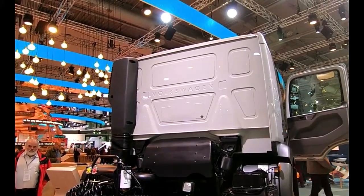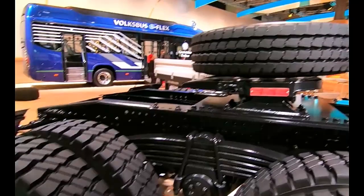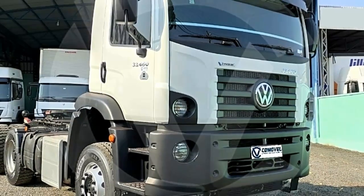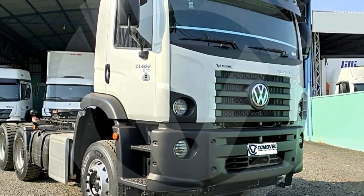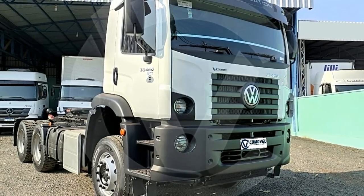The truck's payload capacity varies depending on factors such as configuration and optional equipment. However, as a heavy-duty vehicle, it is capable of transporting significant loads, typically ranging from 20 to 30 tons or more depending on the application.